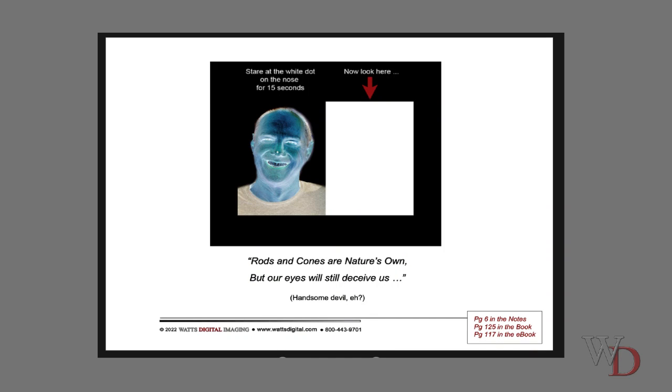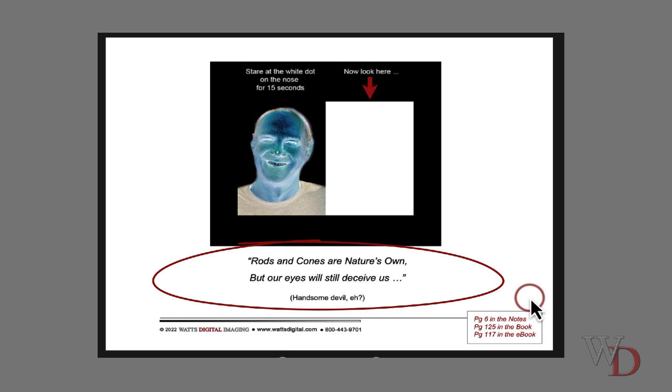Here's another one: if you stare at the white dot on the nose of the negative image for about 15 seconds and then stare at a white area, you're going to see a positive picture. So how can you reduce some of these problems? Number one: change your monitor screen theme colors to neutral gray.